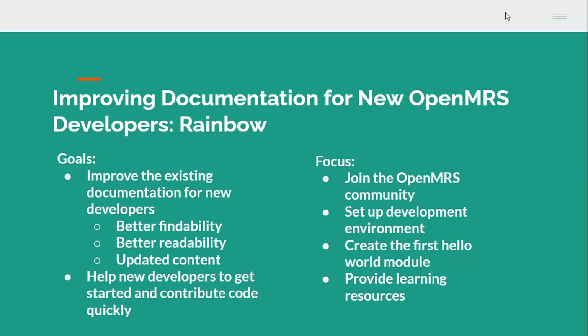Hello, OpenMRS community. My name is Rainbow. I am a technical writer living in Toronto, Canada. I am a proud member of the OpenMRS documentation team. My project, improving documentation for new OpenMRS developers, was selected by Google Season of Docs this year.